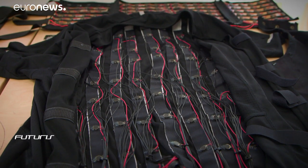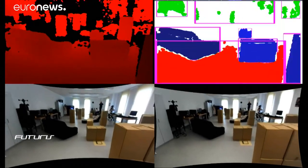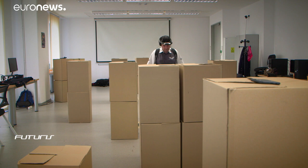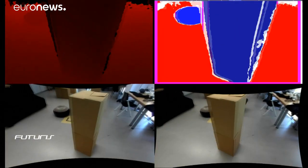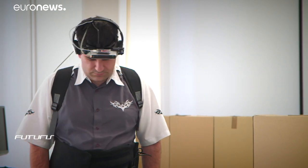The user basically hears the objects and also receives vibrations through a belt on his abdomen. The blind person is guided in real time by those 3D sounds together with vibrations, or haptic feedback. The intensity of the feedback varies depending on the user's distance from the object.